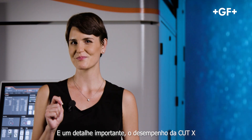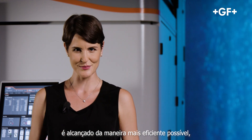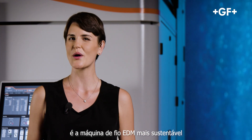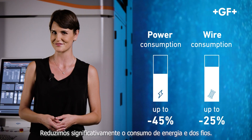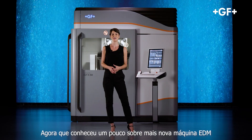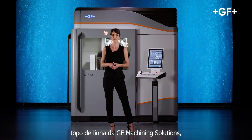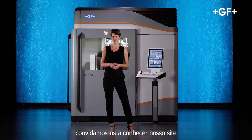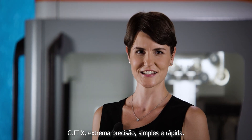An important note: the performance of the Cut X is achieved in the most efficient way possible. It's the most sustainable wire EDM machine ever conceived by GF Machining Solutions. We significantly reduced both power and wire consumption. We invite you to check our website and social media channels to discover even more about the Cut X.